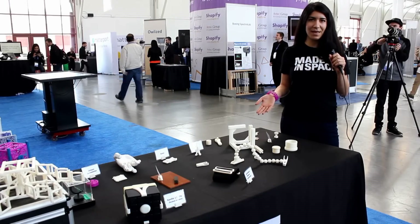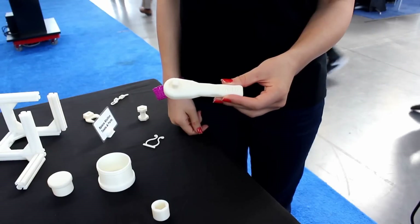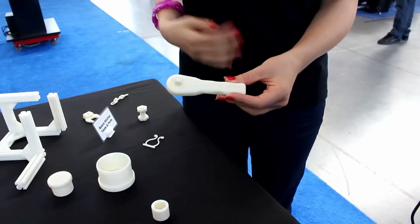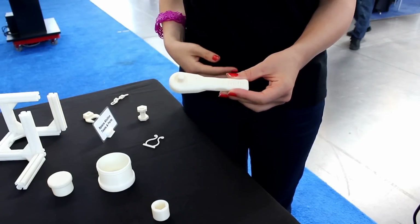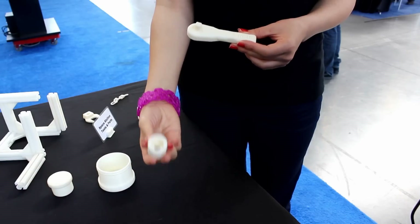Here's some of the things that Made in Space has 3D printed in space so far. This ratchet is our most recent print, and what's exciting about it is that it was unplanned. It was actually printed on demand after an astronaut saw we had printed this socket head.